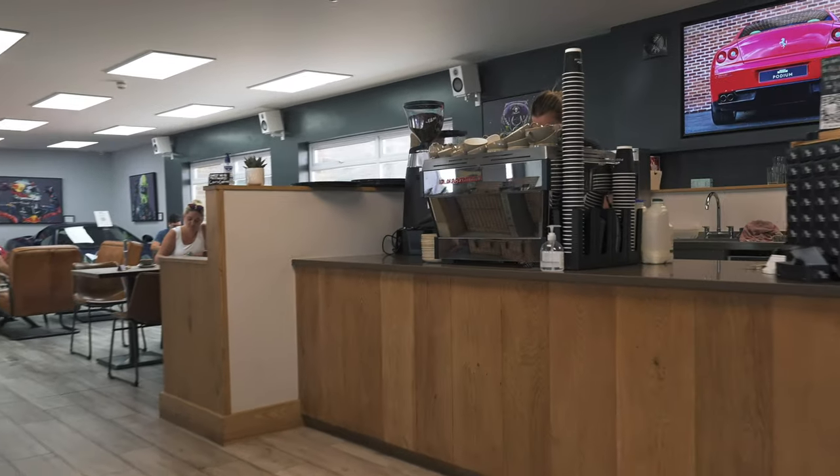Hello everyone, I'm Sam from the YouTube channel Seen Through Glass. Today I want to welcome you to the Podium YouTube channel. You find me at Podium Place, home to the Podium Cafe and so much more. Because whilst you may have visited the cafe before and tried some of their delicious coffee, you probably didn't realize just how much is going on here. So let's head inside, get one of those amazing coffees and show you around this incredible place.